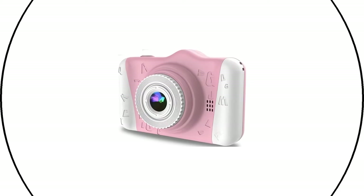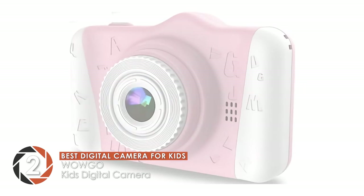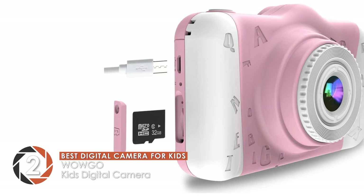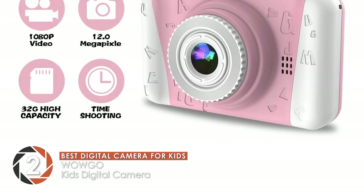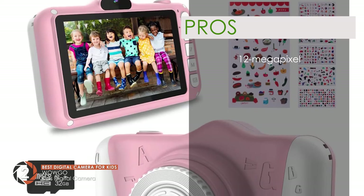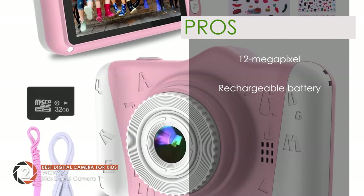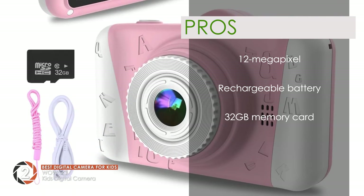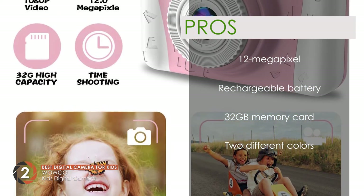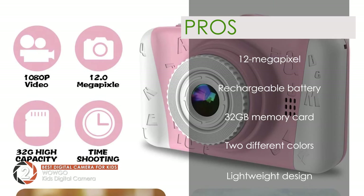Next, we have the Best Digital Camera for Kids: the WowGo Kids Digital Camera. This digital product is one of the best available on the market, with all the ideal features from the build to the image quality. Users looking for the best digital camera for their kids will find this to be the perfect unit. Its pros are: it's a 12-megapixel unit providing the best image quality, it features a rechargeable battery that charges faster than the rest, it comes with a 32-gigabyte memory card, it's available in two colors with fun stickers, and it has a lightweight design made of materials safe for children.